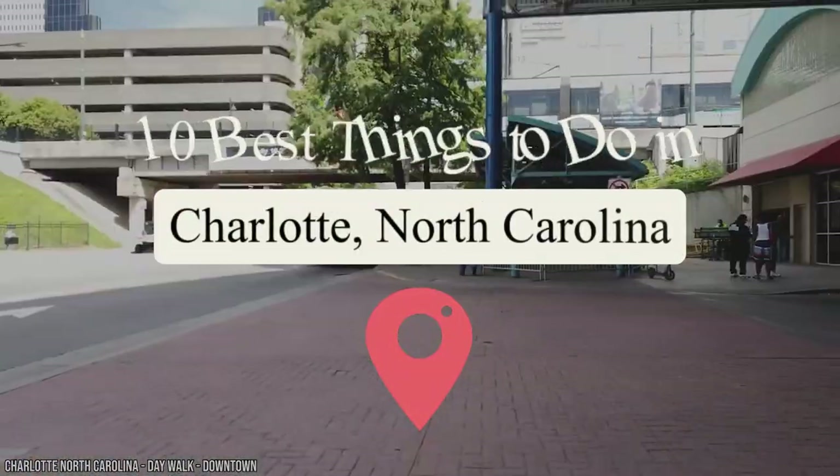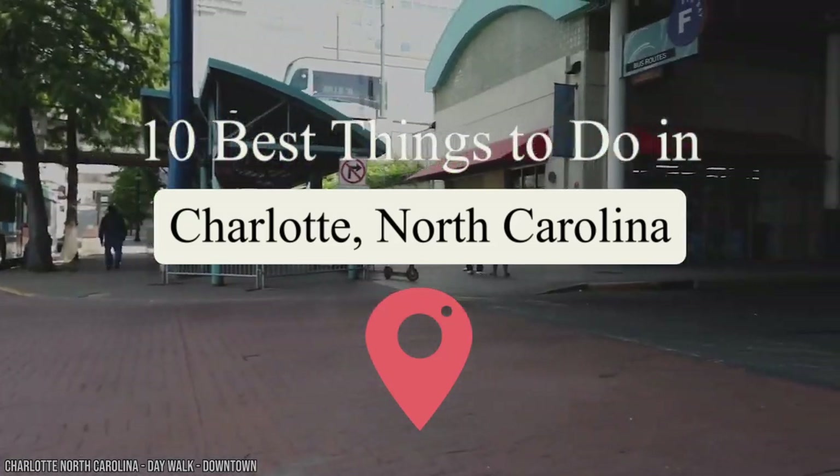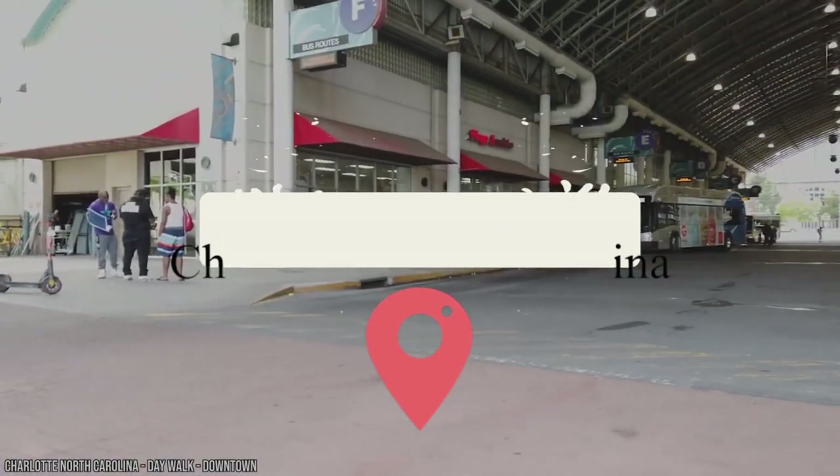It's a great city that attracts tourists, business travelers, digital nomads, and settlers. Let's look at some of the best things to do in Charlotte, North Carolina.